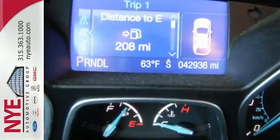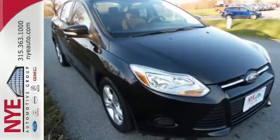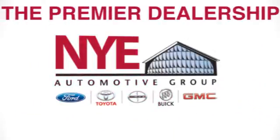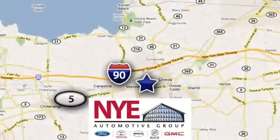This 2013 Focus looks coiled and ready to spring. Are you ready to take off? The Nye Automotive Group has been the premier dealership in Oneida for vehicle sales and service for over 40 years. We are conveniently located on Route 5 in Oneida.